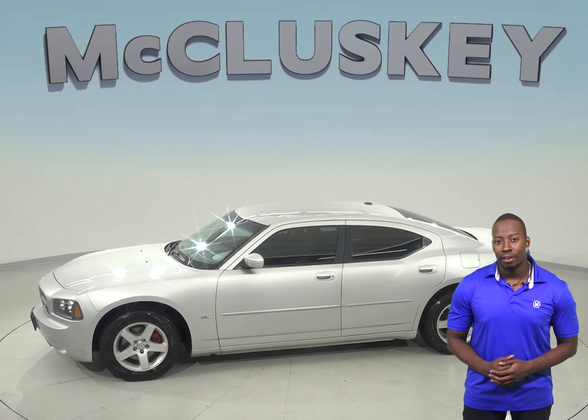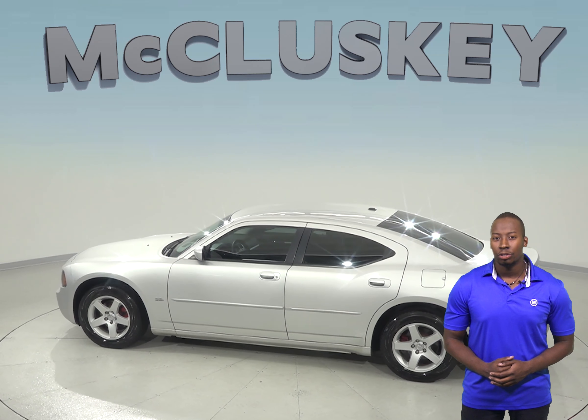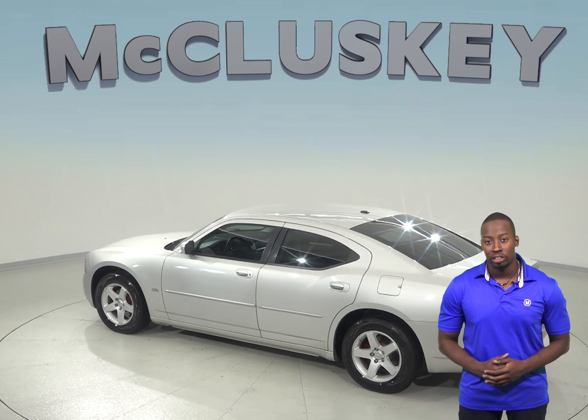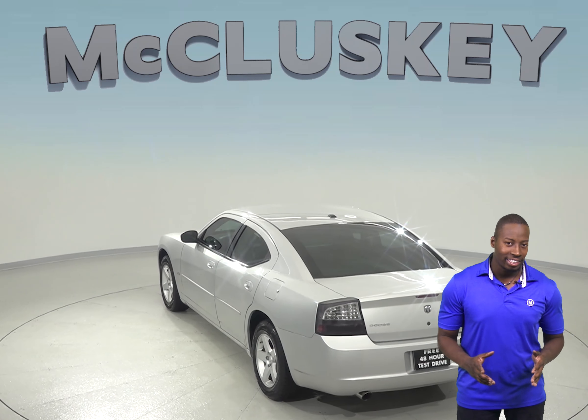Under the hood, there is a 3.5-liter V6 engine with an 8-speed automatic transmission. You can control your audio options via the steering wheel as well, so you don't have to take your eyes off of the road.